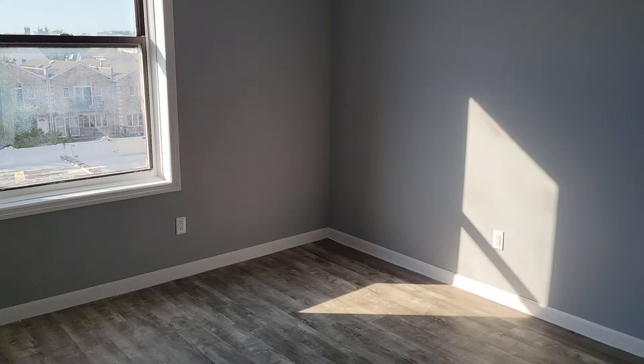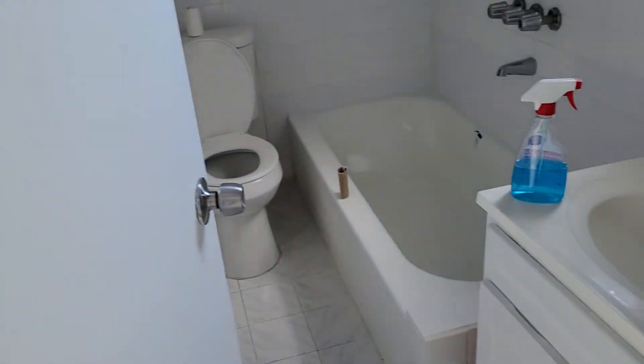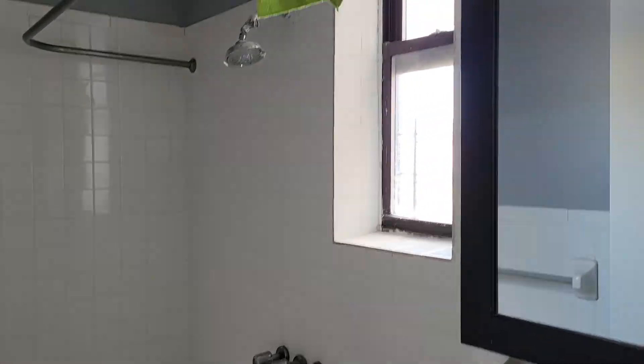Here's the bedroom — you can fit a queen-size bed easily. Newly done bathroom with a tub and a window. And here's the closet.